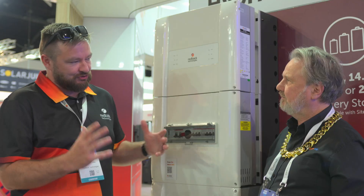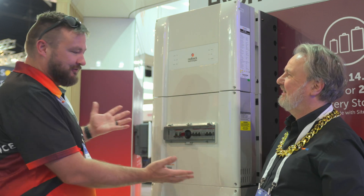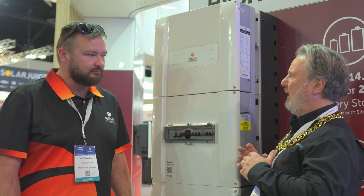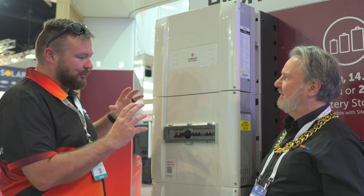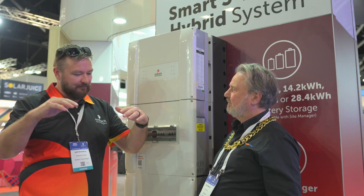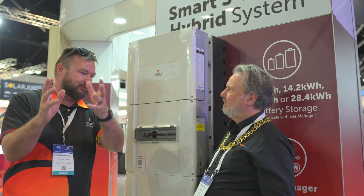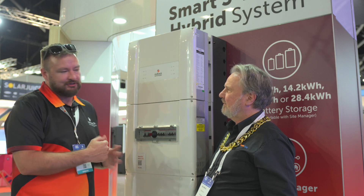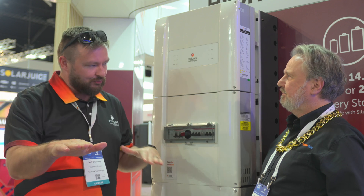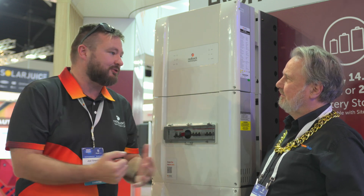We can take that a step further. We now have a special software management system called Site Manager, which allows up to three of these systems operating in parallel. It aggregates all the data, the capacity, and the PV into one monitoring platform and management system. That means multiple strings connected to individual inverters — if one string is producing more power than the others, it'll evenly distribute that energy across the batteries in all systems in the network, so you won't have one battery going completely empty while others are full.